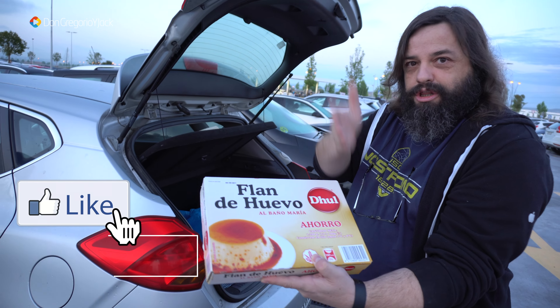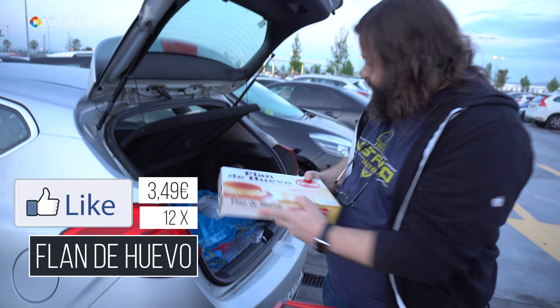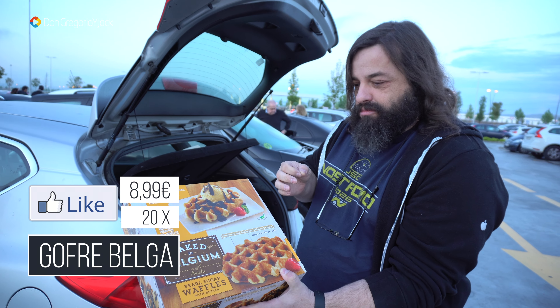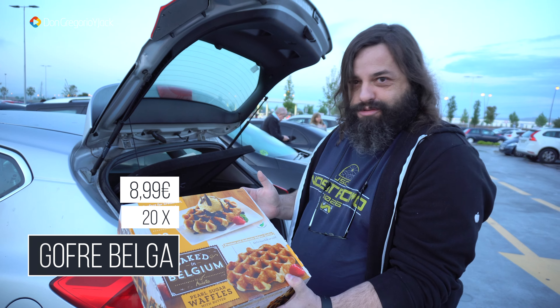Hola amigos y amigas, ¿qué tal estáis? Estamos en el Costco. Ya es un poco tarde, son las 9 y cuarto, así que tenemos poca luz. Vamos a intentar darnos prisa en mostrar lo que hemos comprado. Algunas cosas ya las habréis visto en el canal, pero hemos repetido. Y si repetimos es porque nos gusta.